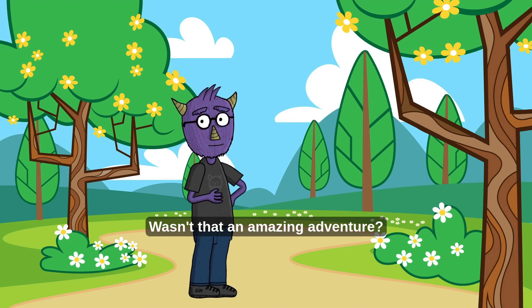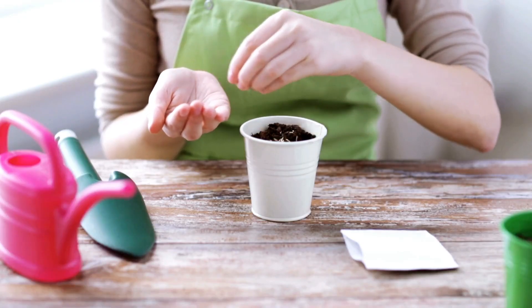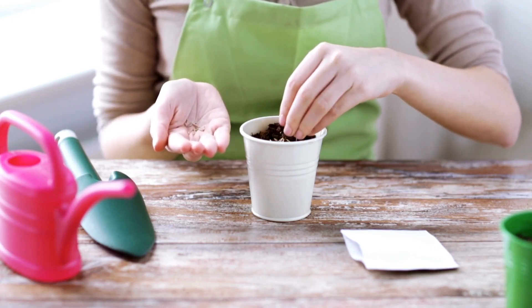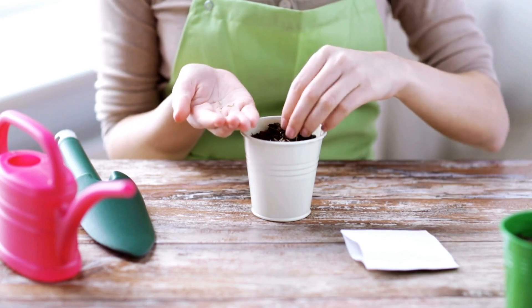Wasn't that an amazing adventure? Now, you can try planting your own seed at home! Watch it grow and take care of it like a little garden friend!